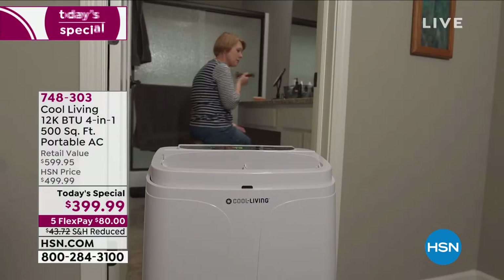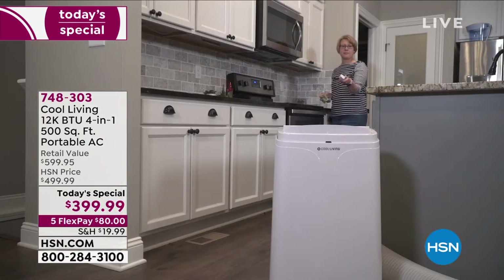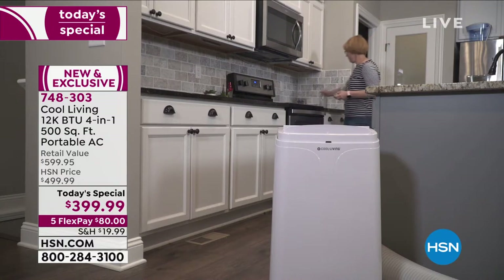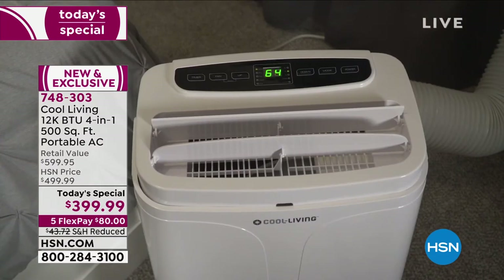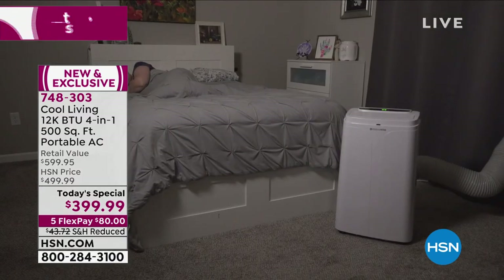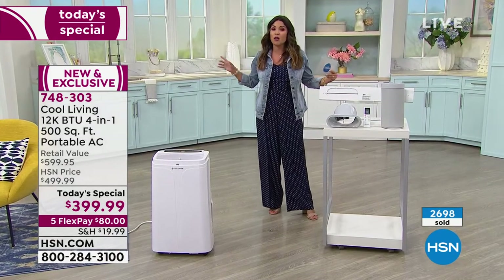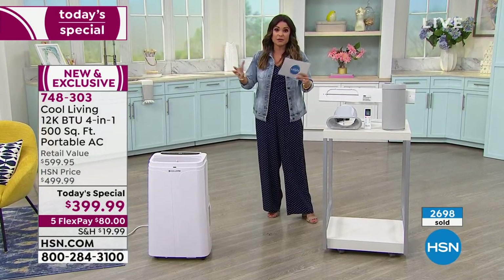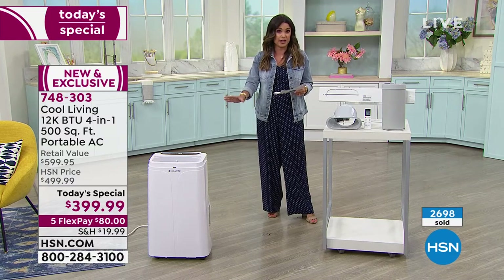Wow. Three o'clock on the East Coast, and we're already more than halfway through the quantity for the entire day of our first ever Today Special from Cool Living. This is how you stay comfortable all year long in any room of your house because it is four things in one. It is an icy cold, powerful, portable AC unit. It's also a dehumidifier, so it can actually pull all that excess moisture and humidity from the air — and with no big buckets to dump, it's actually self-evaporating.